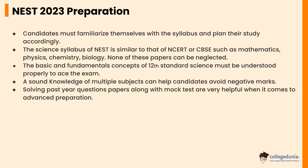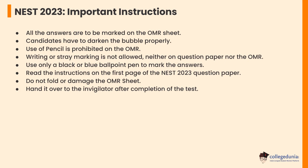Let's check the NEST 2023 important instructions. All answers are to be marked on the OMR sheet. Candidates have to darken the bubble properly. Use of pencil is prohibited on the OMR; writing or stray marking is not allowed, neither on the question paper nor the OMR. Use only a black or blue ballpoint pen to mark the answers. Read the instructions on the first page of the NEST 2023 question paper. Do not fold or damage the OMR sheet.